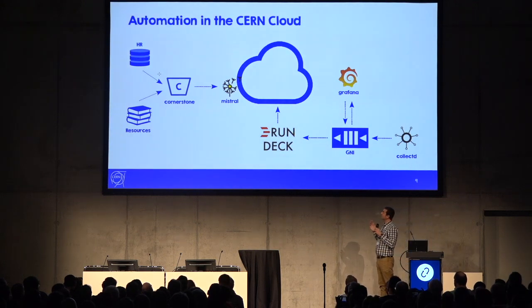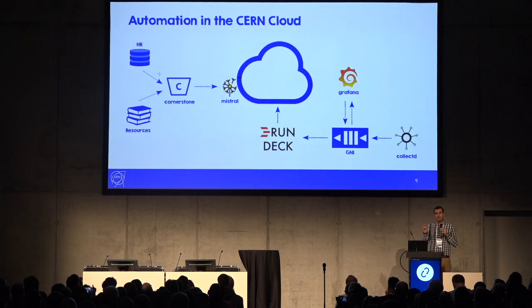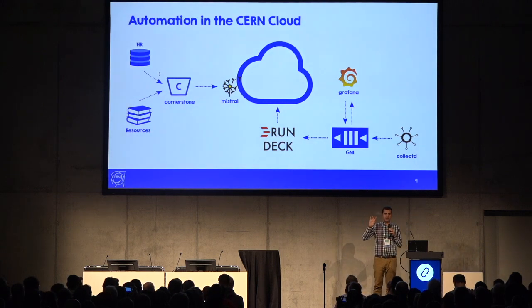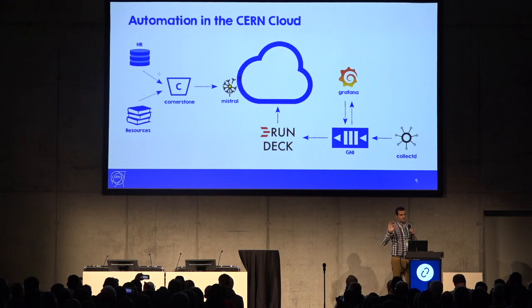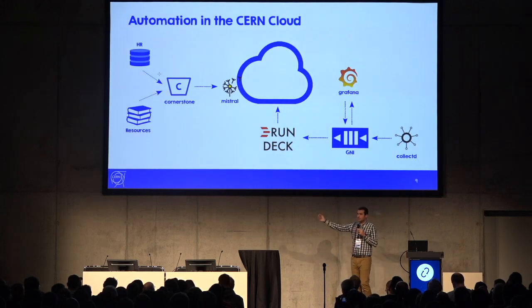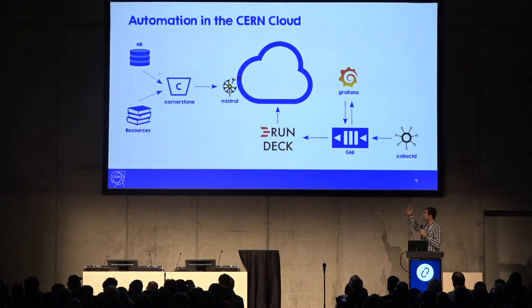The automation at CERN is covered by two main components: Mistral and RunDeck. Mistral handles the resource lifecycle management — the business logic side. RunDeck covers service and host monitoring, responding to hardware events and service alarms.